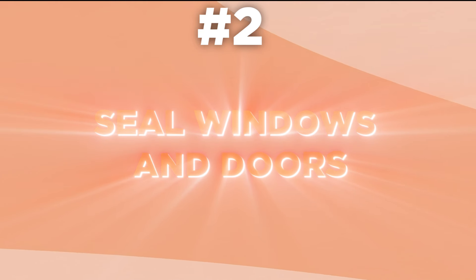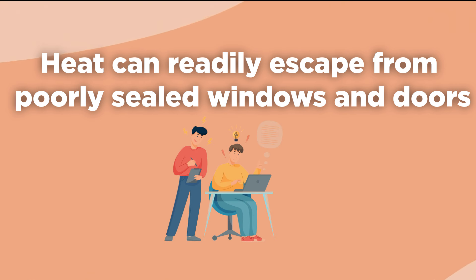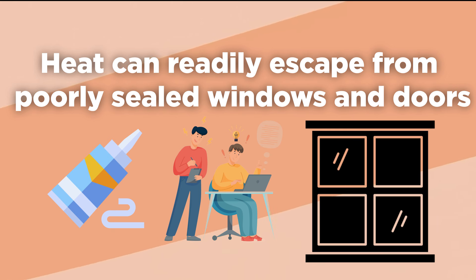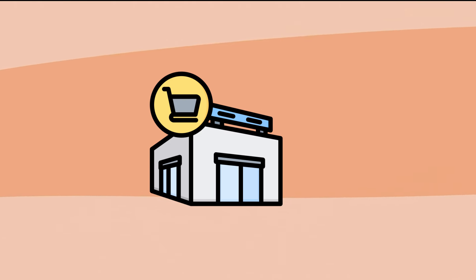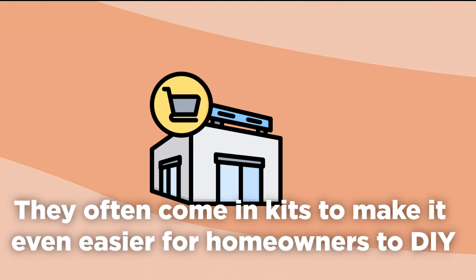2. Seal windows and doors. Heat can readily escape from poorly sealed windows and doors. Luckily, this is something you can likely do yourself. Caulk is the most common choice to insulate windows. You can also use weatherstripping or window insulation film. All of these can be found at your local home or hardware store, and they often come in kits to make it even easier for homeowners to DIY.